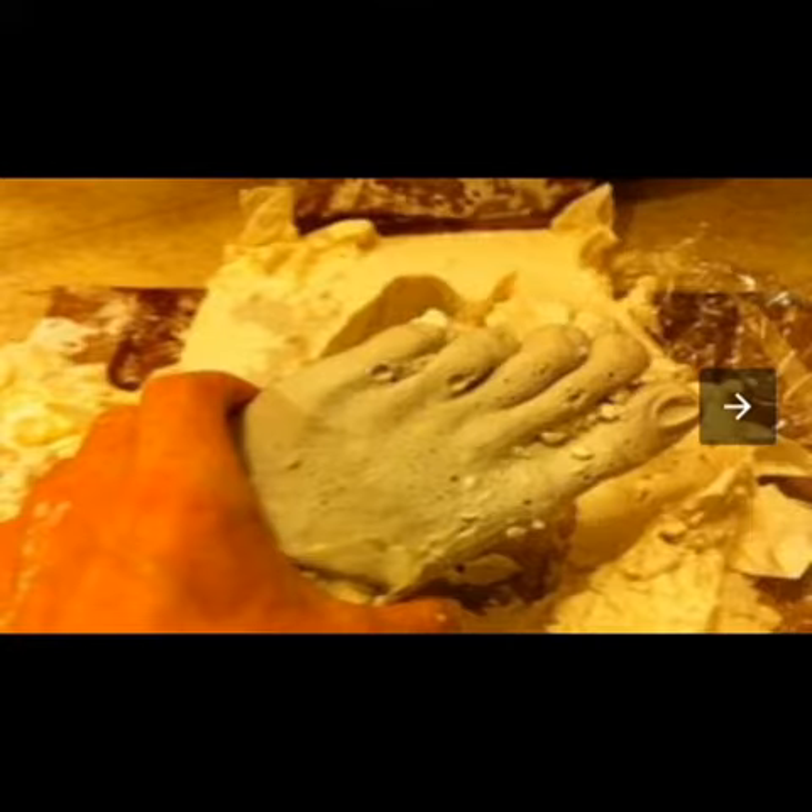I take detailed measurements of the customer's foot and create a custom last that is tailored to their unique shape and size.